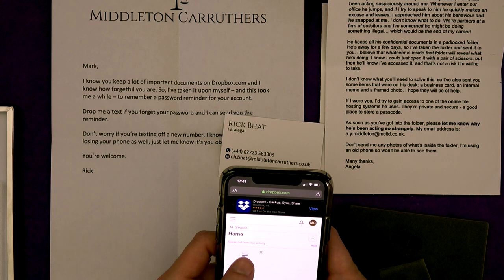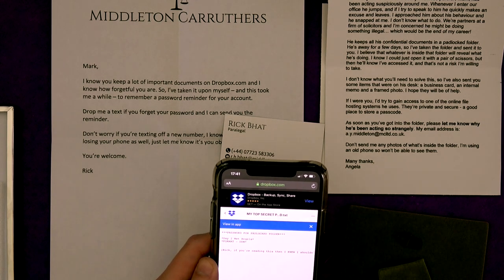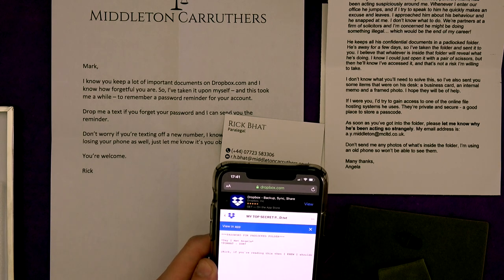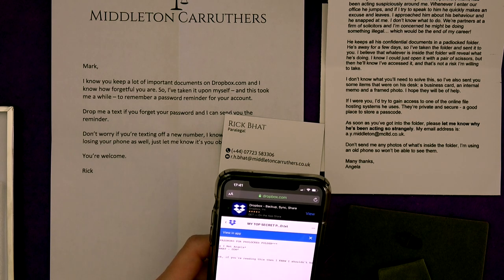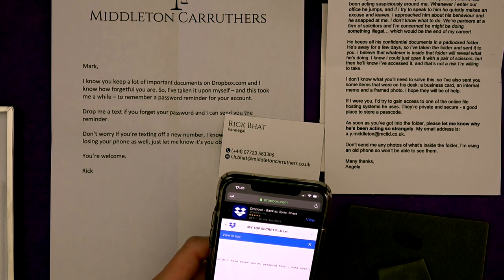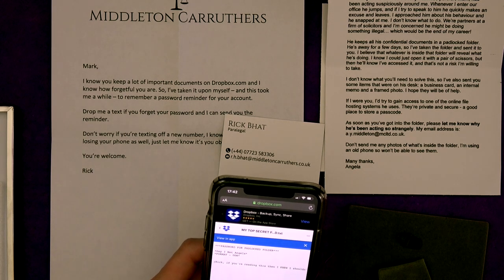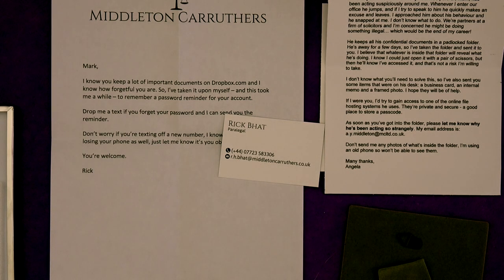Here we go — 'My top secret password file.' Oh, Mark. 'Password for padlocked folder: day I met Angela. Format: DDM.' 'Rick, if you're reading this, I knew I shouldn't have given you my password — hence, stay out.' That's cute. Day I met Angela — so I need to get back to Twitter then.